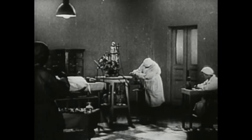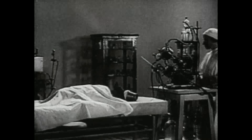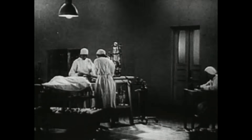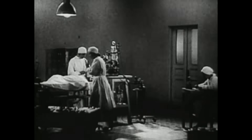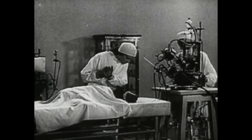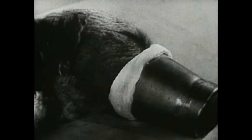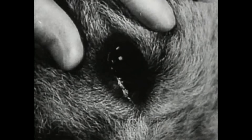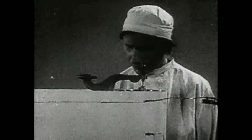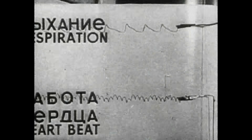We begin the experiment of revival. The experiment is carried out on a dog. A substance which prevents clotting is introduced into the animal's blood. The dog is under an anesthetic and does not feel pain. No interruption of the animal's normal functions has yet occurred. The dog reacts to touch, its pupils are normal. A special apparatus, the chymograph, registers the breathing and the function of the dog's heart. The pulse and breathing are normal.